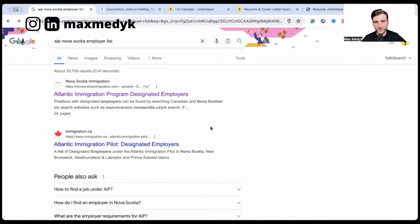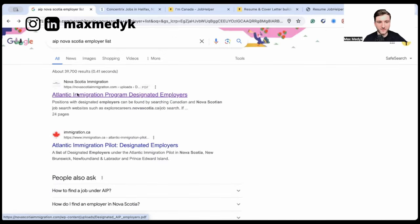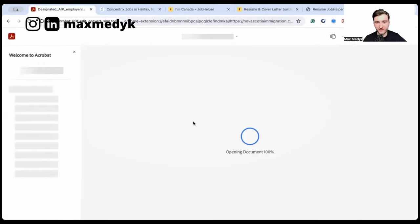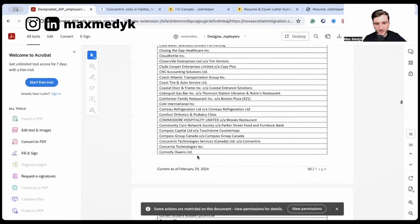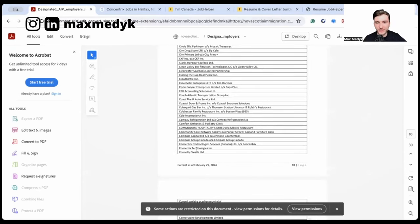When it comes to the Atlantic Immigration Program, not all employers are equal, as each province in Atlantic Canada has their own list of designated employers. Only these employers can help you with PR through AIP. To find the list, type into Google 'AIP Nova Scotia employer list' — or whichever province you're in: New Brunswick, Newfoundland, or PEI — and make sure you're on the official province's website. In this case it's novascotiaimmigration.com. Click on the list and make sure it's for the current year by checking when the list was last updated.